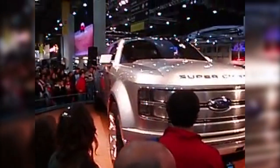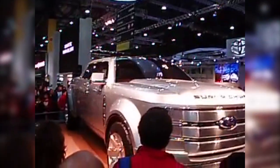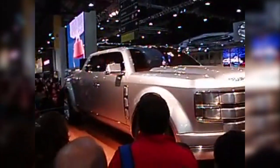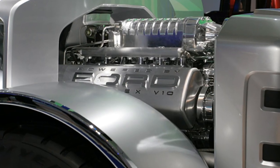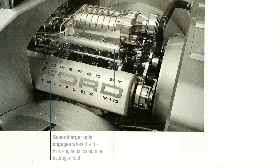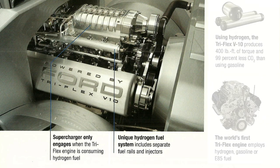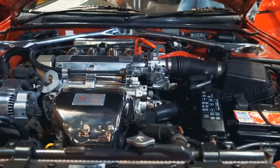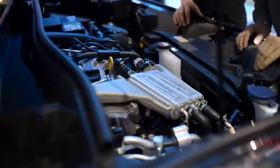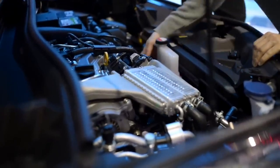The concept remains a noteworthy experiment in the realm of truck engineering, breaking traditional boundaries with its trifuel powertrain. Introduced in 2006, the Ford Super Chief navigated an innovative path by offering the ability to switch between hydrogen, ethanol, and gasoline. This versatility underscored a period of exploration into alternative fuels, preceding the industry's paradigm shift toward electric powertrains.